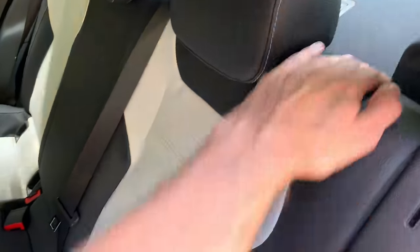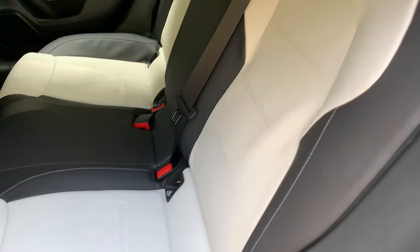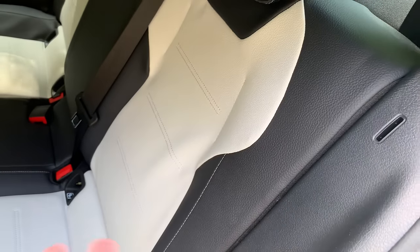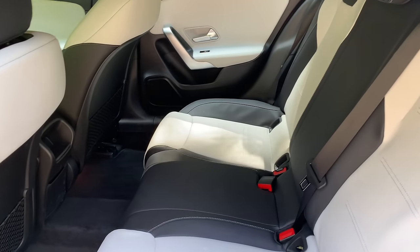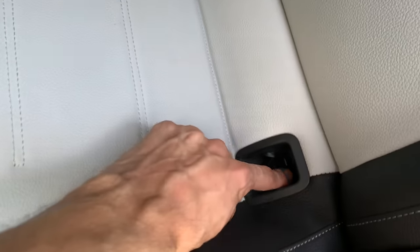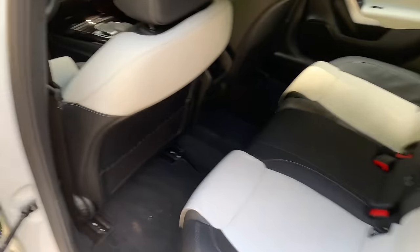There's a little hole you can put the seat belt in so when you knock down the seats the belt is not in the way. The holders for child ISOFIX seats are here — the covers may have been removed because someone might be using this car. So let's sit inside and check the rear space.